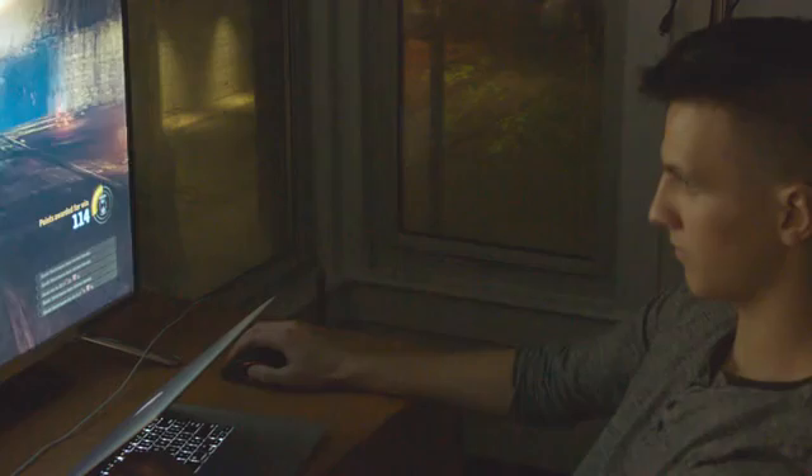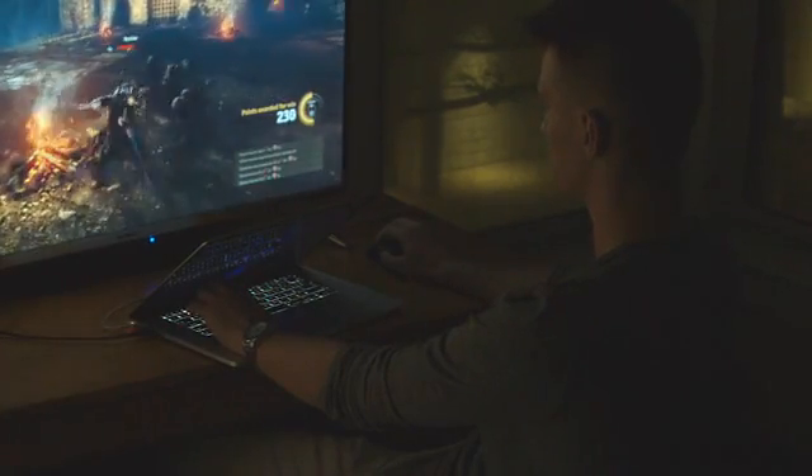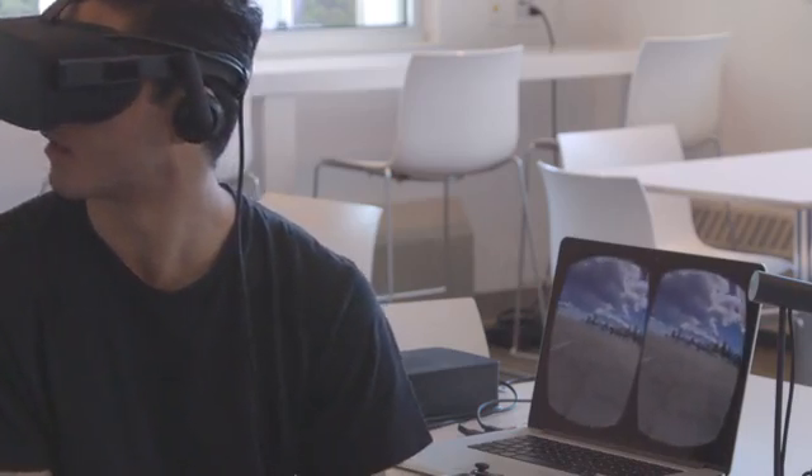And of course, the Wolf can run all the latest AAA games at a level that completely outperforms the Xbox One, PS4, and even most desktops. But what we're most excited about is the fact that the Wolf lets you use the HTC Vive and Oculus Rift on your MacBook — and we're the first product in the world that can do that.